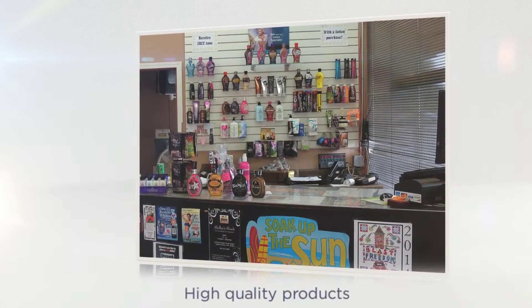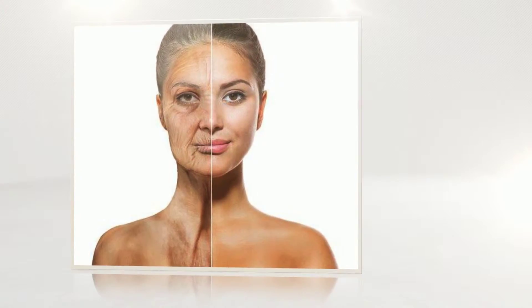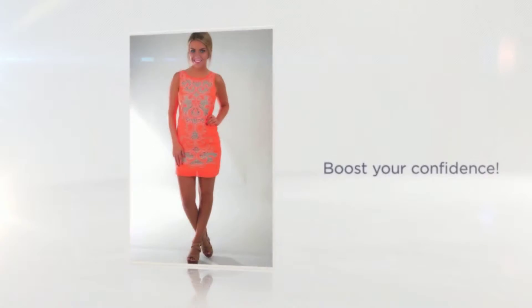Did you know tanning provides your skin with a much-needed boost of vitamin D? Too little vitamin D can lead to premature aging, low bone density, and sadness. Tanning is scientifically proven to help boost your confidence when you see yourself looking and feeling good with a radiant glow.